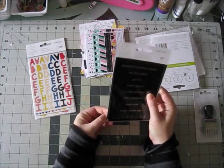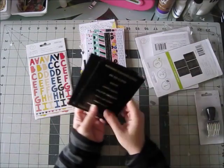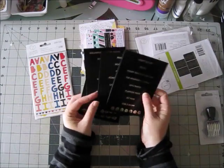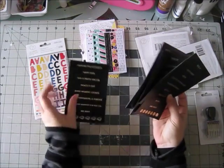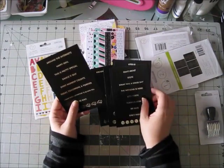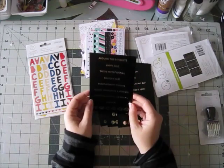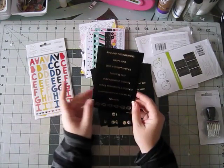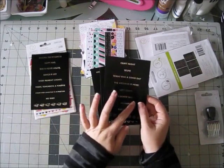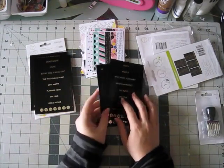And then there are these phrase stickers. They are gold on black and really nice. There are five sheets and they all say pretty things — different things. Things like 'happy mail,' 'every moment counts,' 'today, tomorrow and forever,' 'the weekend is here, let's party,' 'planner nerd.' Really things I could totally see myself using this month.